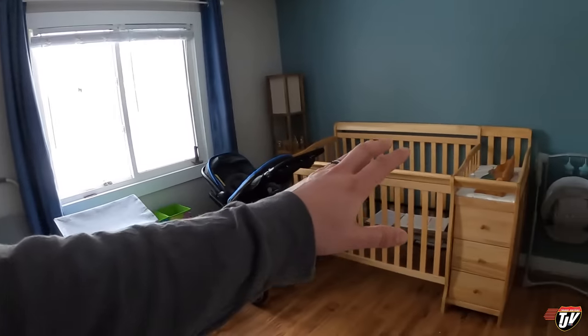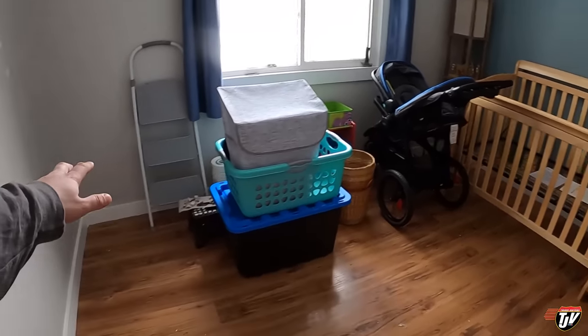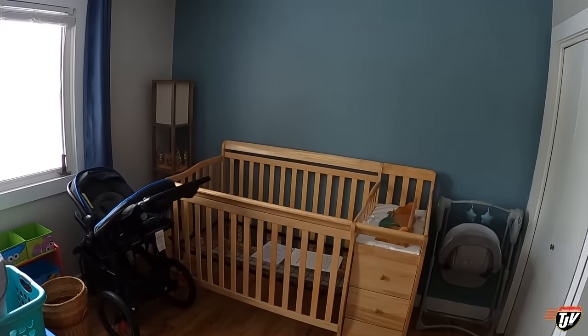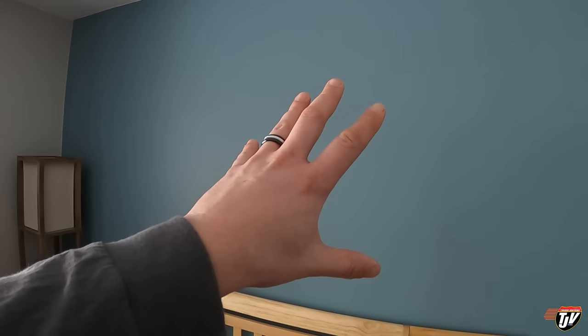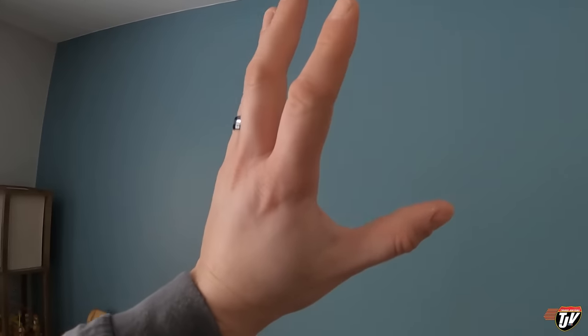Good morning everybody. So yesterday we put the crib together — I showed you that in yesterday's vlog. Now I'm moving all the stuff I had over here off the wall in the nursery. We're going to paint that wall the same blue.